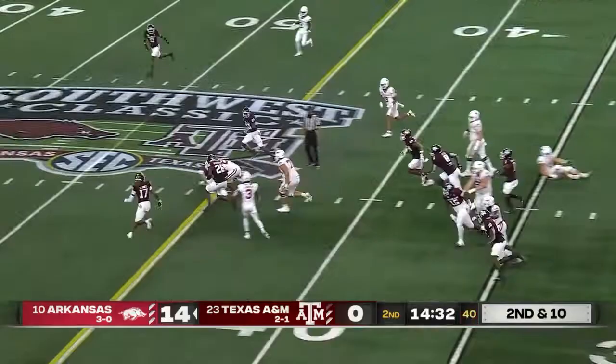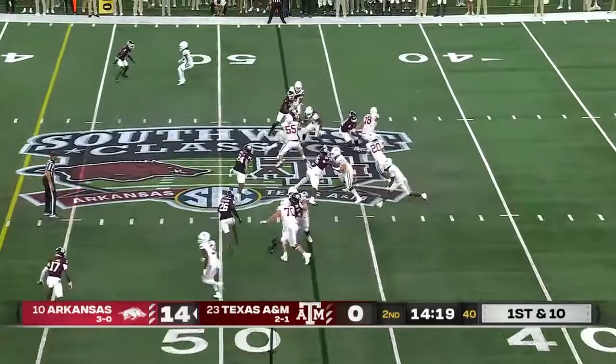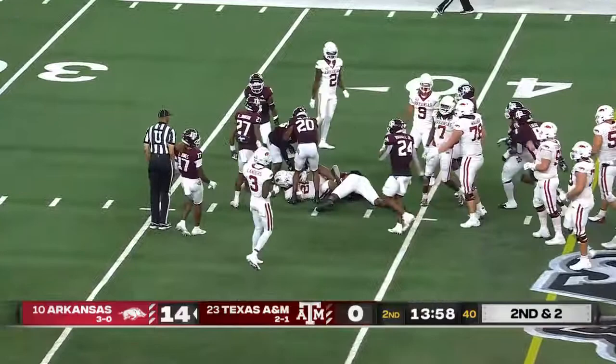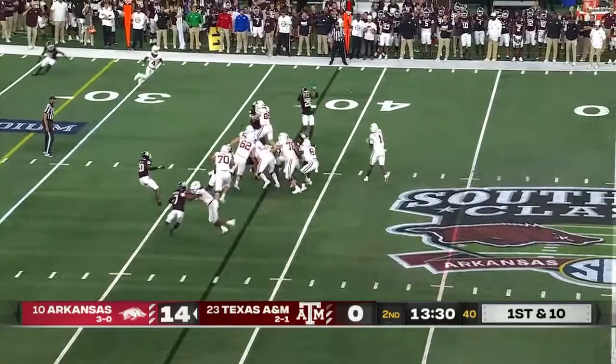Johnson — well-blocked, and a first down for the Hogs. On the back side, Johnson gets north and south, crossing midfield. How about the left tackle on that last play? 6'6", 327-pounder from Little Rock. Second and two — Johnson just went for seven. Another first down for Arkansas.